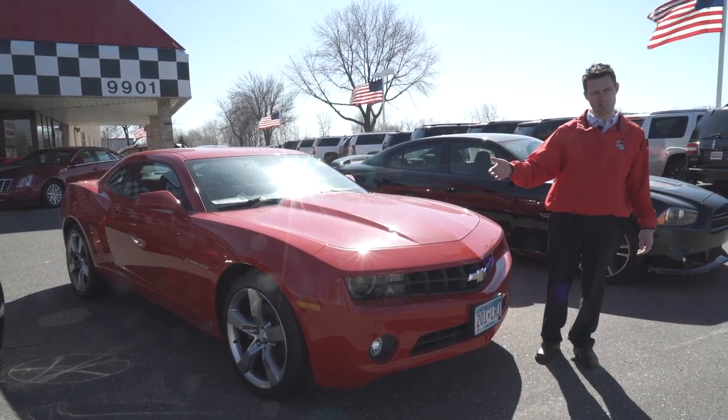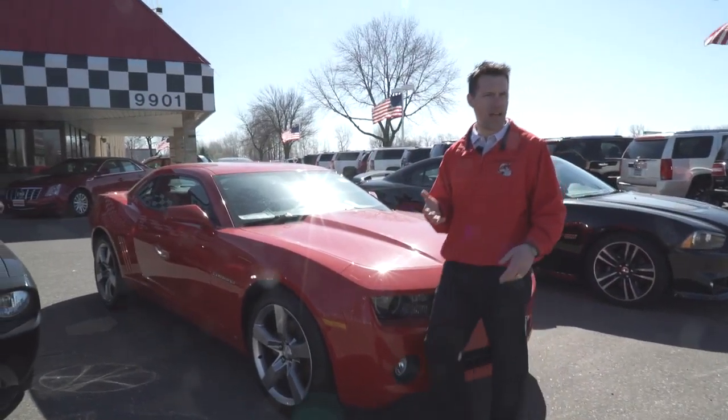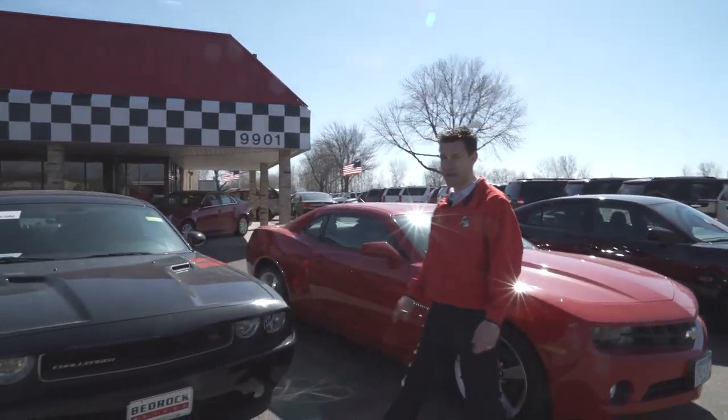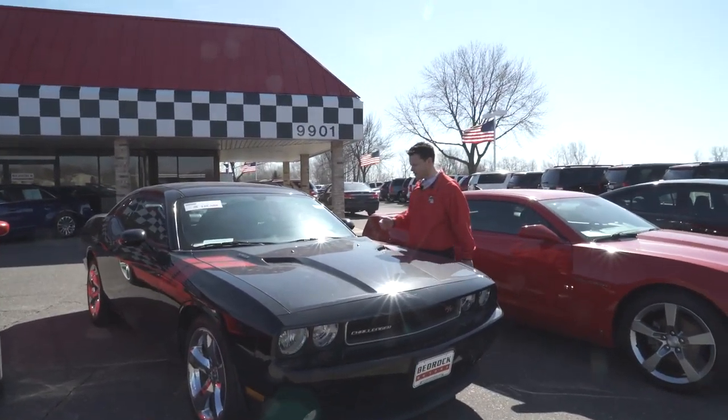We have some Camaros in stock with the V8, but maybe you just want a fun car to drive and not necessarily going to race it. This is great — it rides awesome.